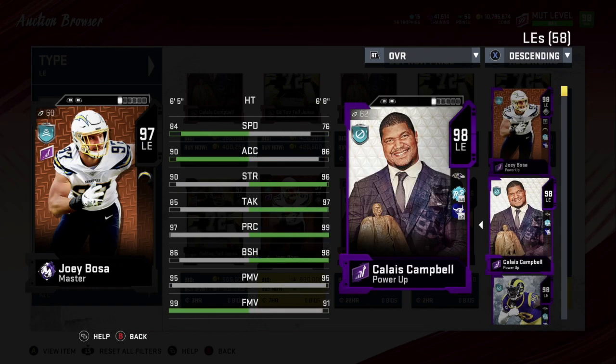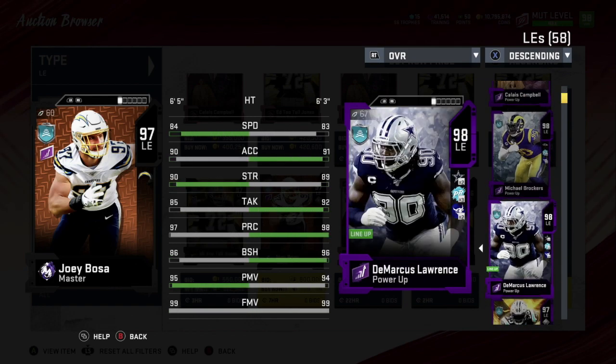Number four is Calais Campbell. Hands down, you can put him as a rush DT or as a right and left end, especially in a 3-3-5 to stop the run. He has tackling 97, play rec 99, block shedding 98, power move 95, finesse move 91. When you talk about a balanced card, he has it all — speed is the only thing lacking. He was a very overpowered card when he came out for the NFL Honors or Team of the Year.